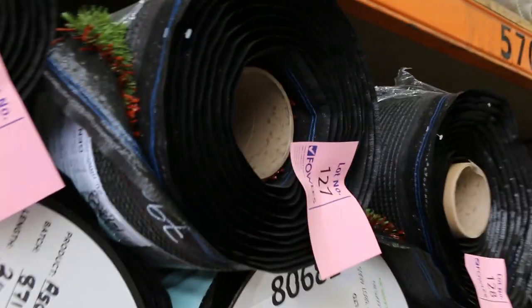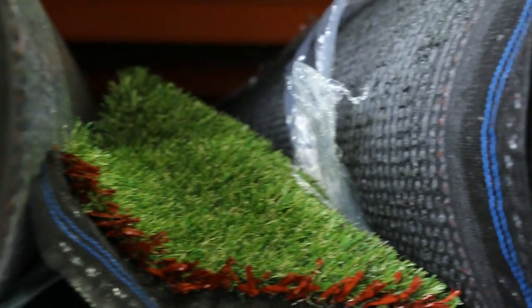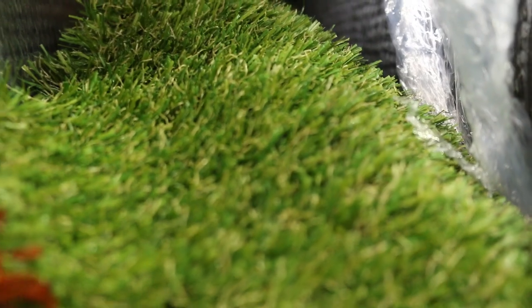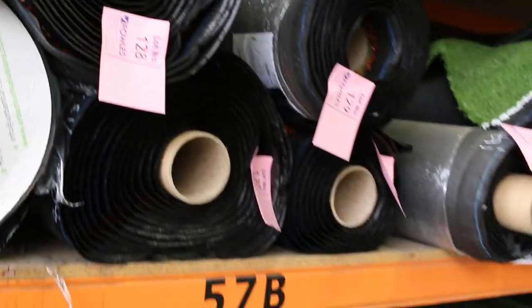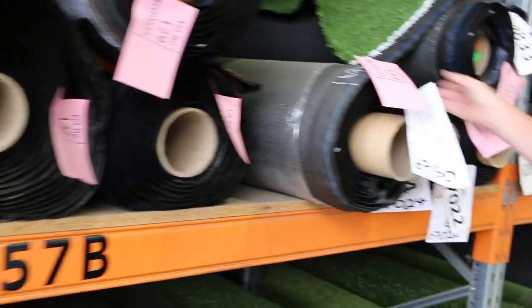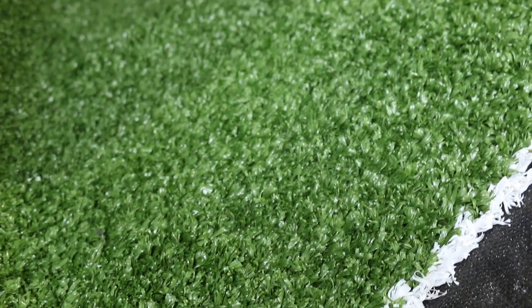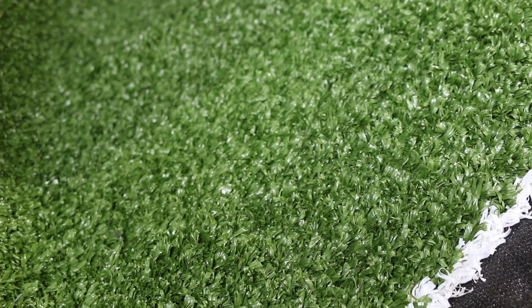Then onto the more landscape grasses. Lot number 126 right through to lot number 133 is the Ascot — a nice landscape grass. Around $20 a square metre is where that's got to start from, so good value at half price. Beautiful in the backyard or front yard, you can put it just about anywhere. Lot number 134 is the Leisure 15 with various roll sizes, also coming in at around $20 a square metre — great value in the grass.